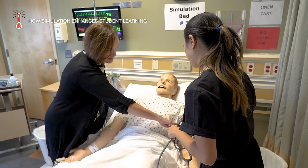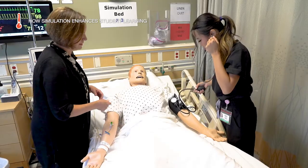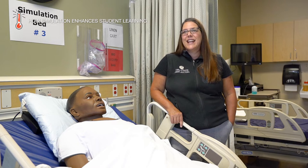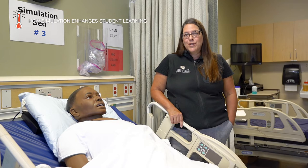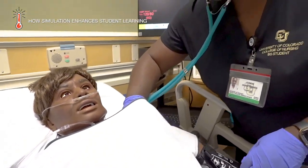What's unique about our program is that everyone who teaches in simulation has been practicing. We're all practicing registered nurses at the bedside, and we bring all of that clinical expertise to simulation to help transition our students into practice.